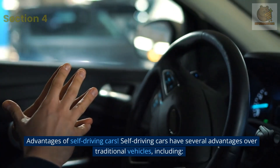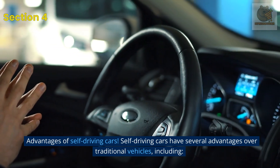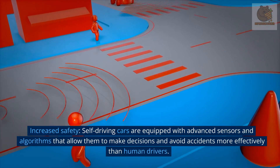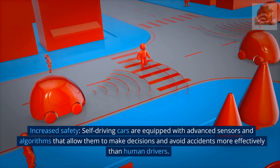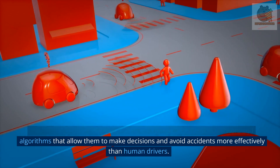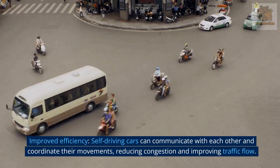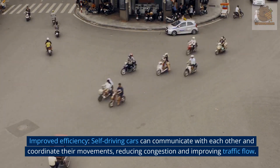Advantages of self-driving cars. Self-driving cars have several advantages over traditional vehicles, including: Increased safety — self-driving cars are equipped with advanced sensors and algorithms that allow them to make decisions and avoid accidents more effectively than human drivers. Improved efficiency — self-driving cars can communicate with each other and coordinate their movements, reducing congestion and improving traffic flow.